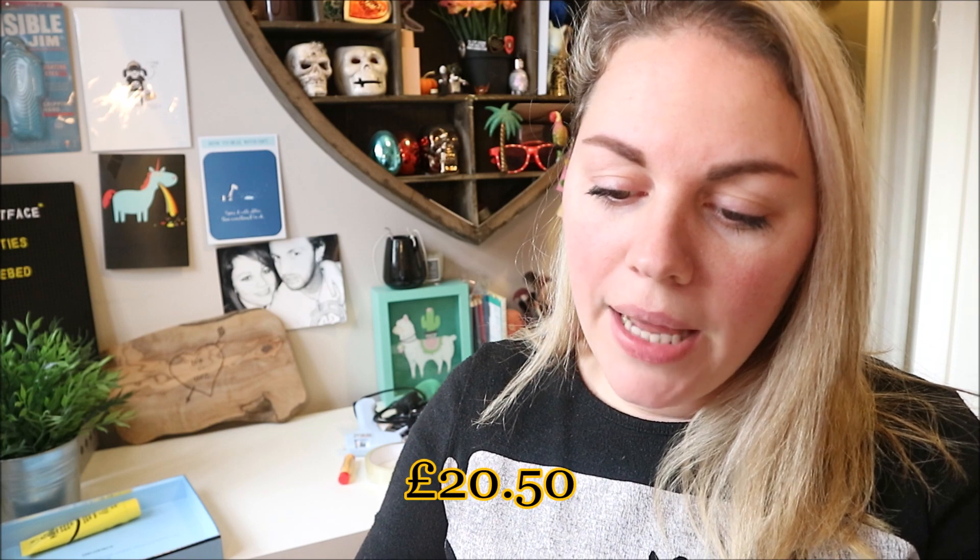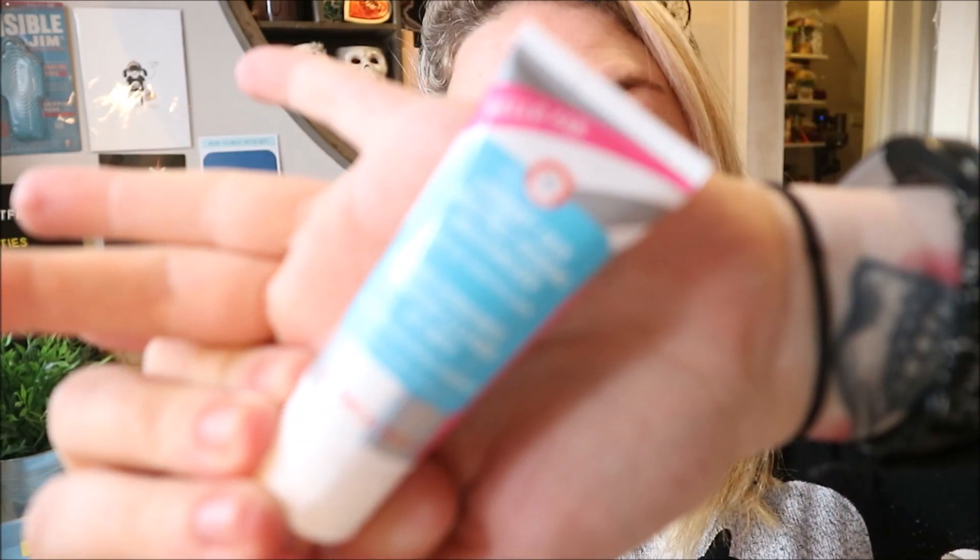Next up — hello! This is First Aid Beauty and it's a Coconut Skin Smoothie priming moisturizer. Oh that sounds really nice! First Aid Beauty are really good. It says 'apply over a clean face, follow with makeup or wear alone for a natural look.' It's a coconut water infused, oil-free multitasking complexion enhancer that instantly brightens, moisturizes and smooths in one step. I like that it's oil-free because my skin doesn't always do well with oil, so I'm very excited to try that.